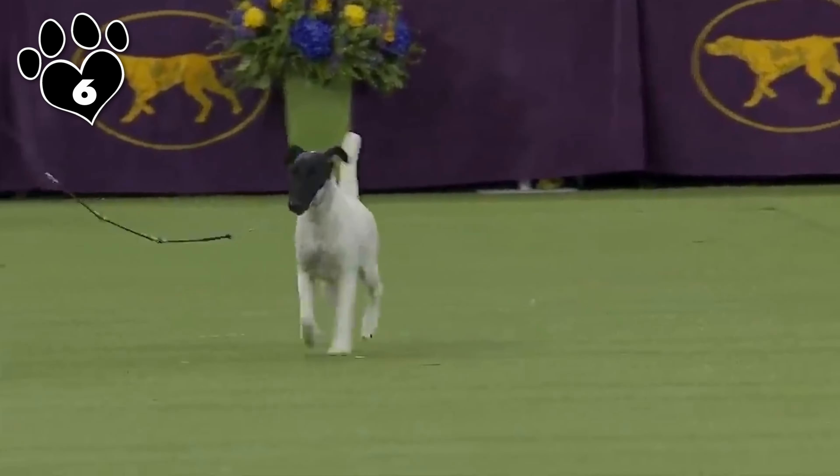Fox Terriers are known for their energetic and spirited personalities. They are intelligent, alert, and have a strong prey drive. While they can be independent, they are also affectionate and form strong bonds with their families. Socialization and early training are essential to manage their sometimes strong-willed nature.